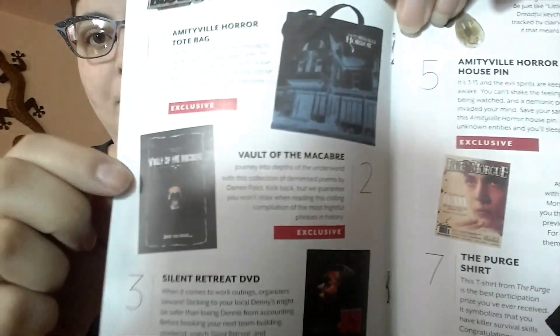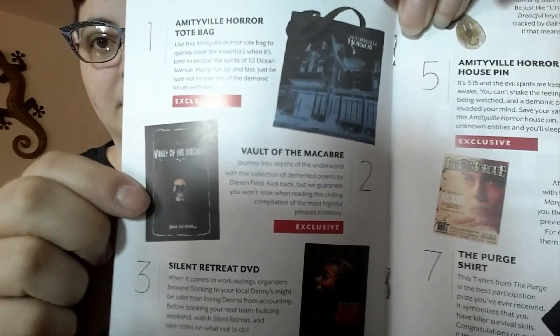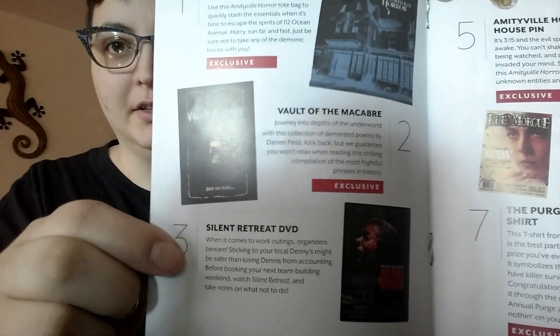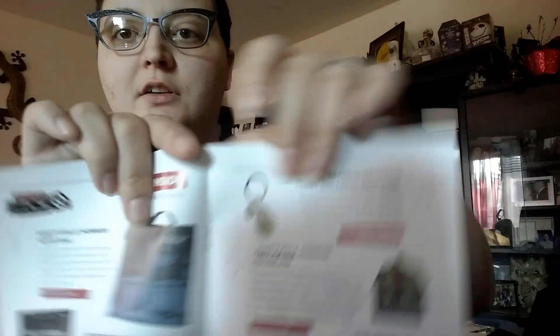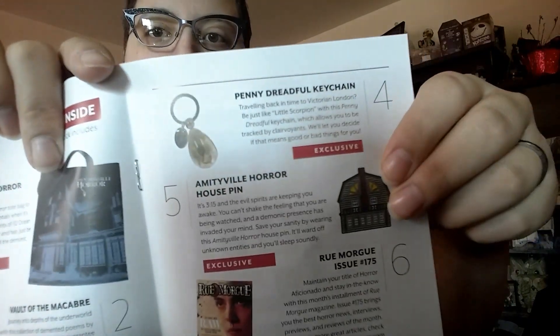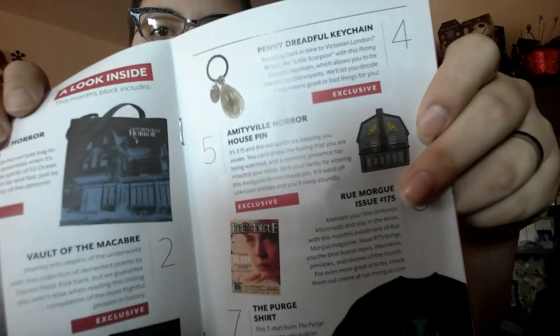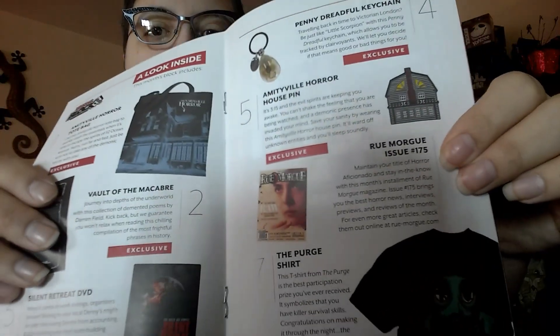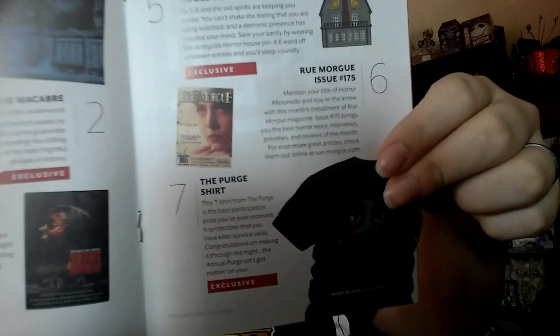The Amityville tote bag. Both of them cover book. Silent Retreat DVD. Penny Dreadful keychain. Amityville keychain — pin, that's a pin, not a keychain. Brue Morg. And Purge t-shirt. That's all that was in this one.